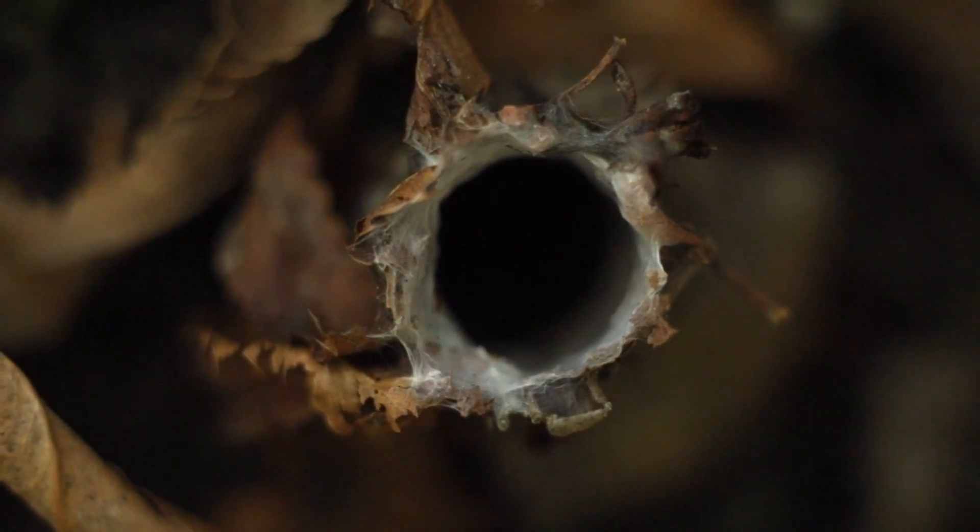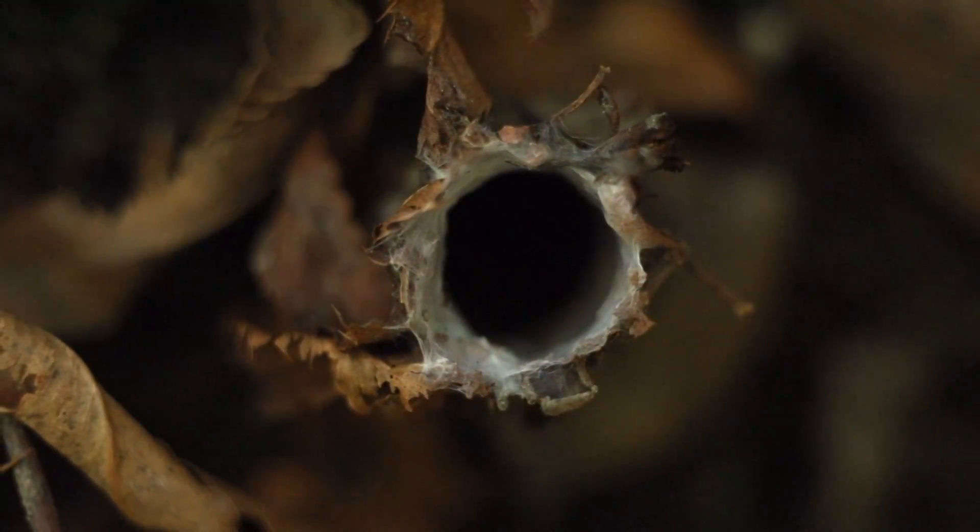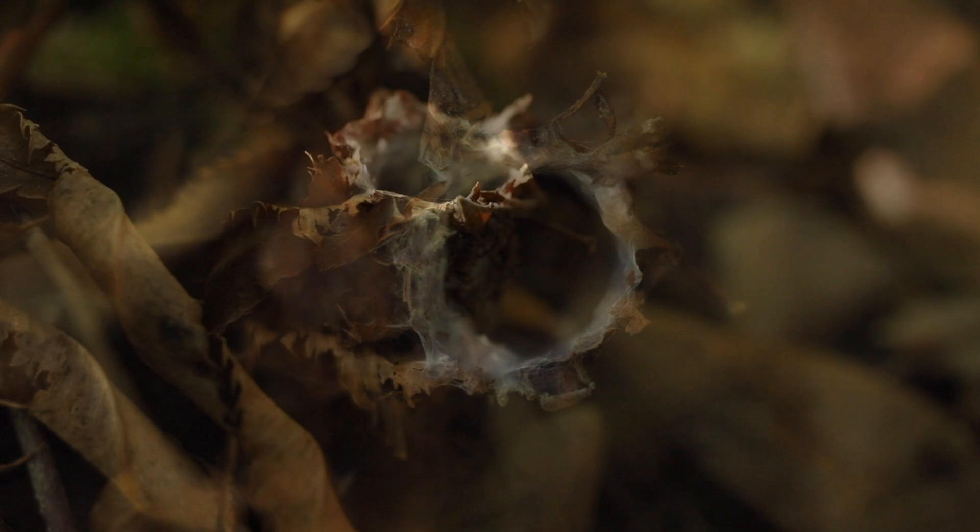The woven silk inside makes their burrows flexible and strong, and these long-lived spiders — some documented as old as 16 years in the wild — stay in the same burrow for almost their entire lives.